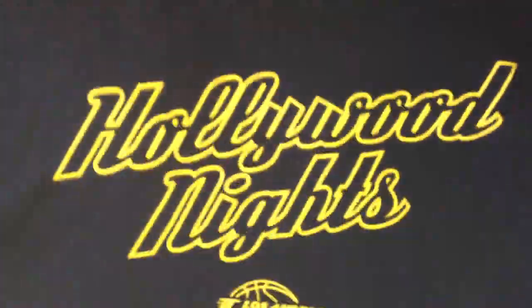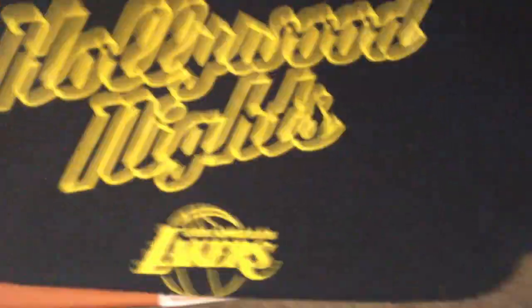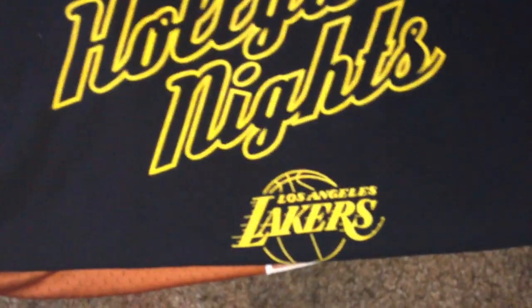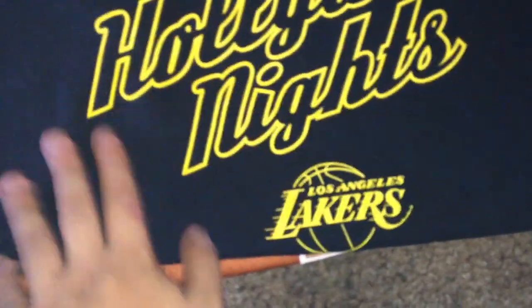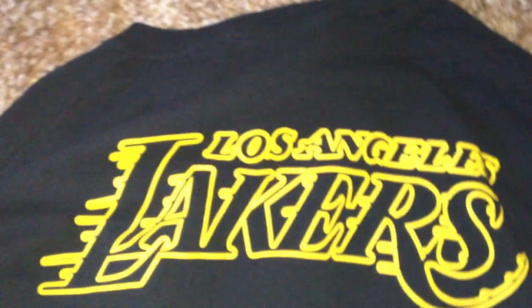Right here we've got a Hollywood Knights shirt. It's Lakers. I believe you get this when it's the Hollywood Knights games at the Staples Center, so that's pretty cool. It's really nice lettering — it's not cracked or anything, as you can see. We've got the Lakers in here, and on the back it says Los Angeles Lakers. No cracking once again. So that was a pretty good pickup.